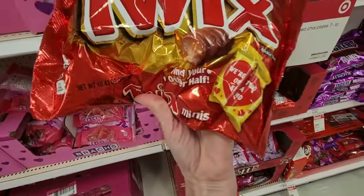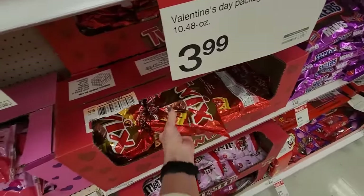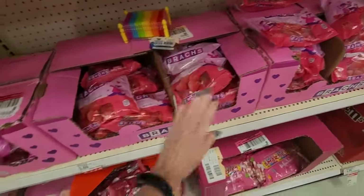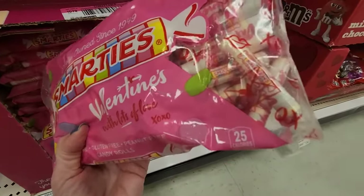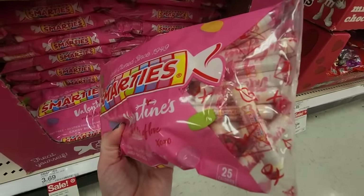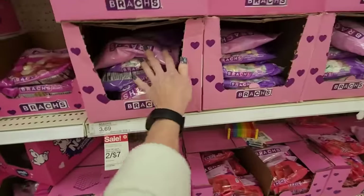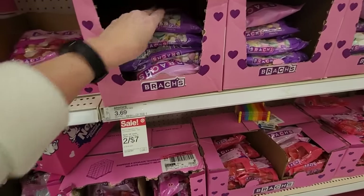These are Twix bars with a little message where you can put them together — it says 'We're two of a kind. Find your other half.' Brock's Cinnamon Jelly Hearts, 12 ounces. More Cinnamon Jelly Hearts. We have our Smarties Valentines with lots of love — the bag has kisses and hearts. That was kind of lazy. We have Jolly Rancher Jelly Hearts. Brock's Conversation Hearts — two for seven. That's a big bag. That's not a bad deal.